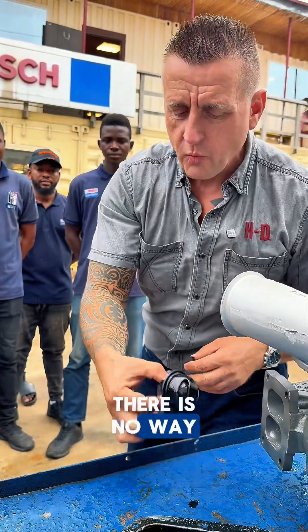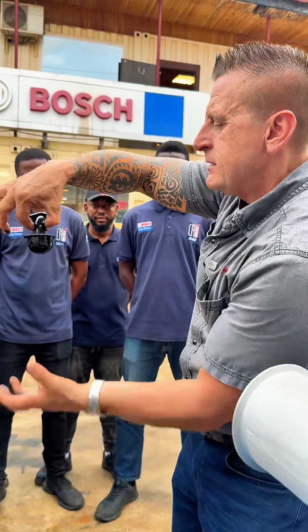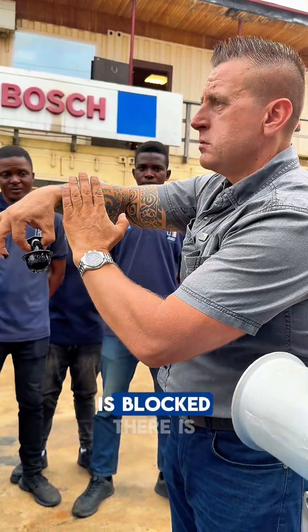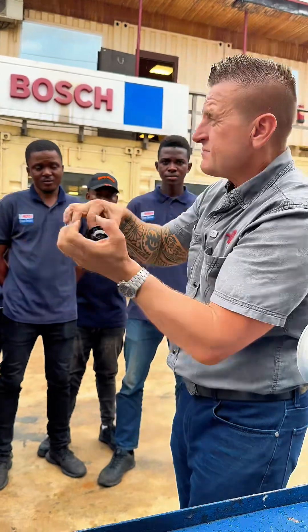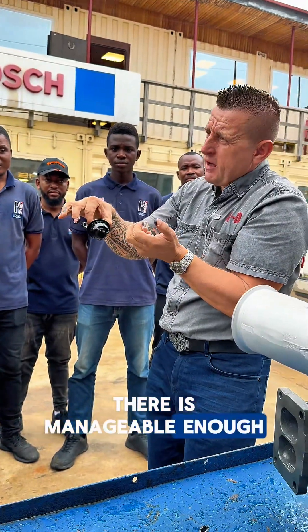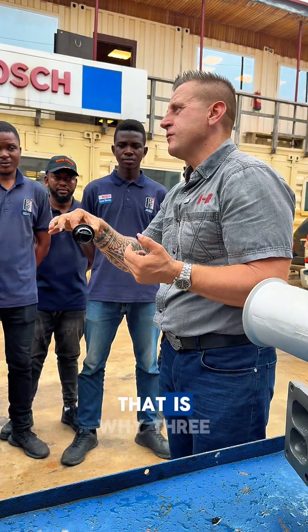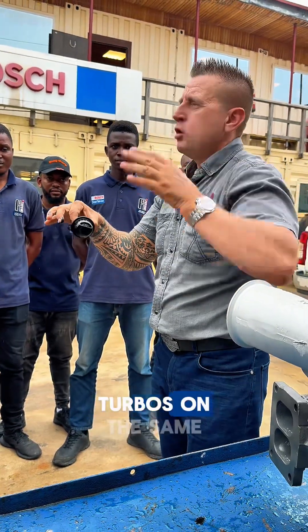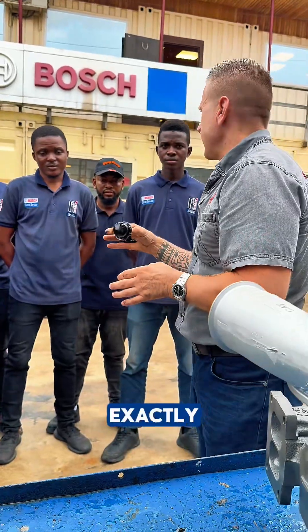There is no way any turbo will survive because the oil is blocked — there is not enough oil going to the turbo. There is marginally enough for the engine, but not enough for the turbo. That is why this machine went through three turbos. This is a good example where you can see exactly what goes wrong.